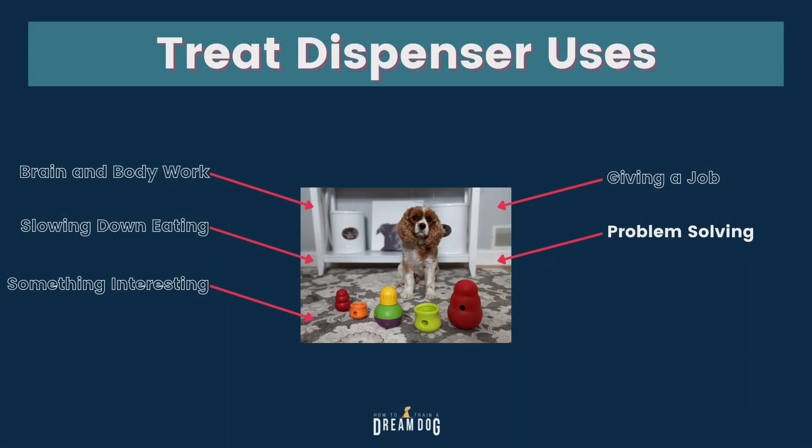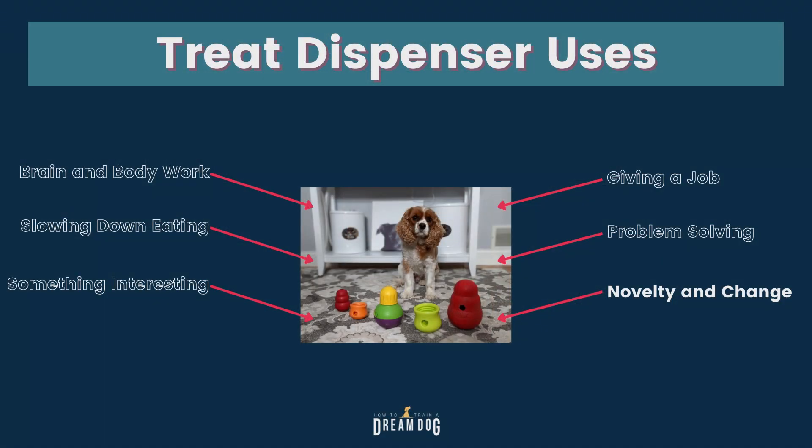These dispensers also promote problem solving because each one has a distinct way the dog has to work to get out the goodies. They can be used with moist treats, which are often higher in value, or dry kibble — so it's really going to work great for whatever your dog would like to work for. You can also do a combination of both, and if the kibble mingles with the treats, your dog is going to love it just a little bit more.